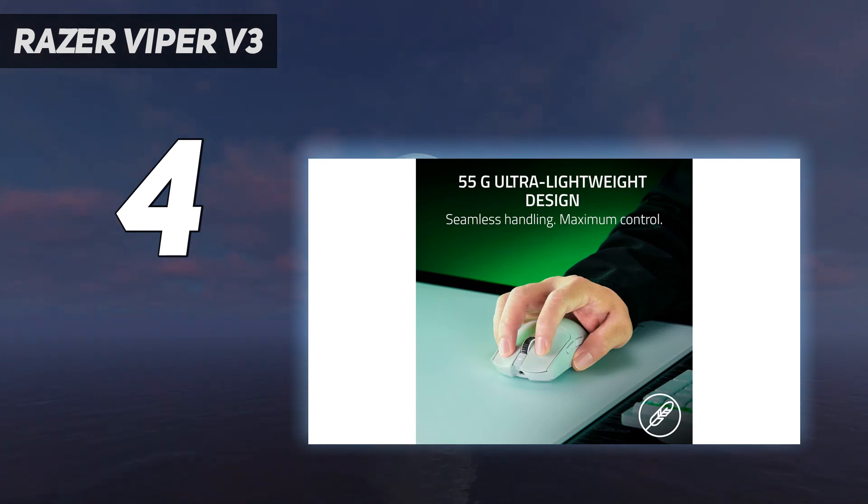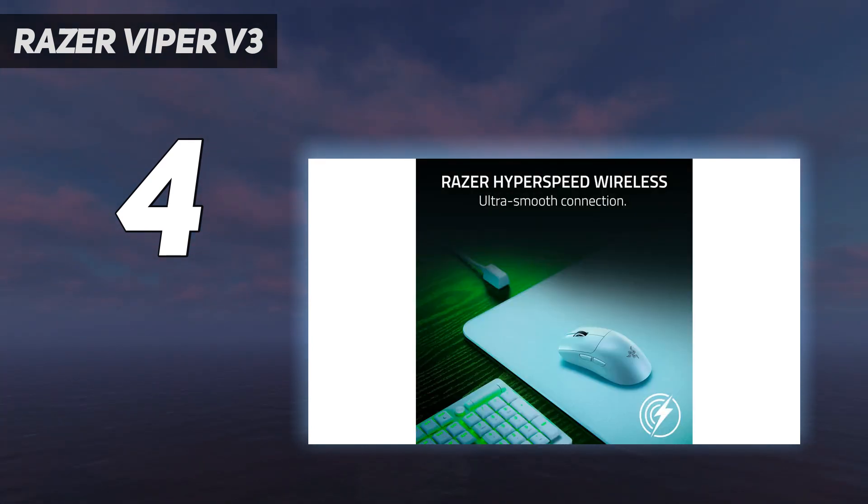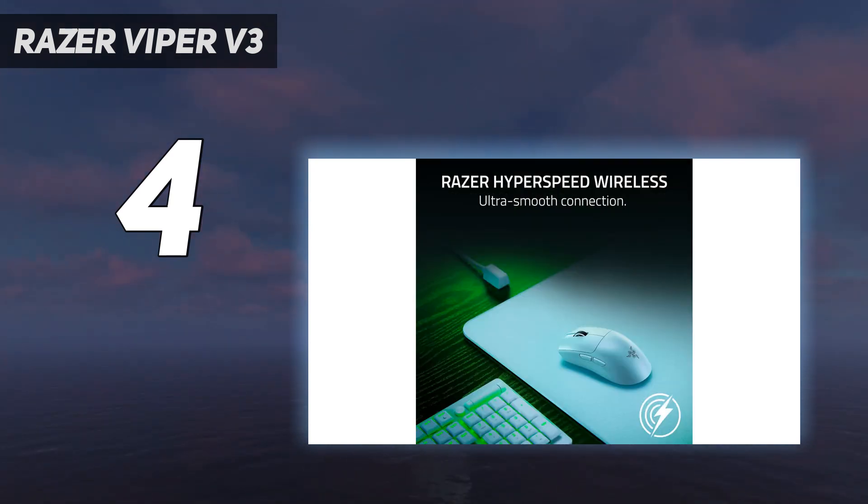Lastly, we couldn't forgive ourselves for not mentioning the Razer DeathAdder V3 Pro as a possible alternative. It delivers outstanding raw performance similar to our top pick, but it's designed exclusively for right-handed users and is a better option for larger-sized hands, especially if you prefer using a palm grip.